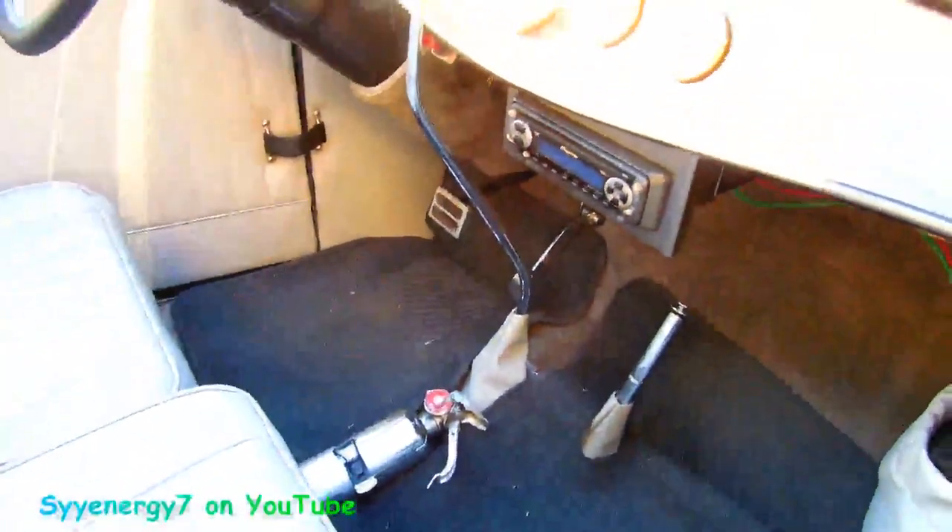Nice interior, really nice upholstery. Fire extinguisher. It's automatic, gauge package.